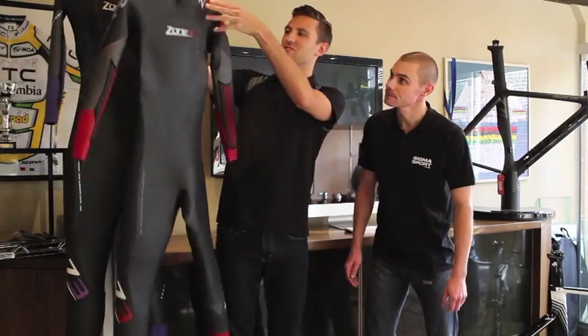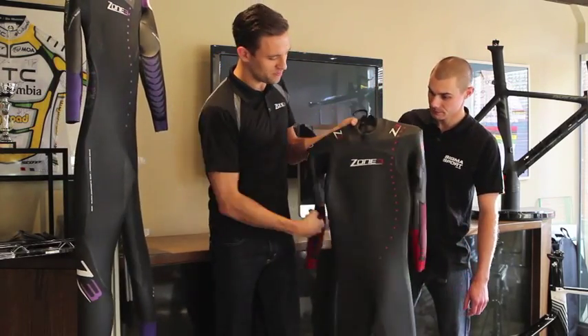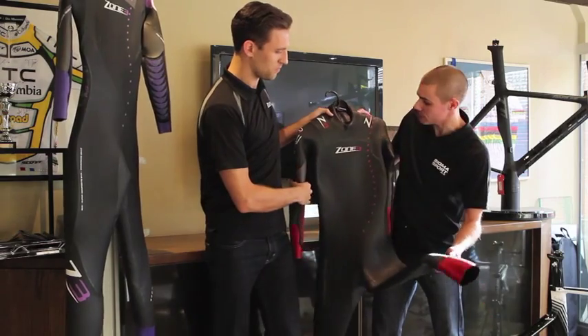Shall we have a look at it? Sure. This is the men's version here. So what's the difference between this one then and any other suit that you've got?